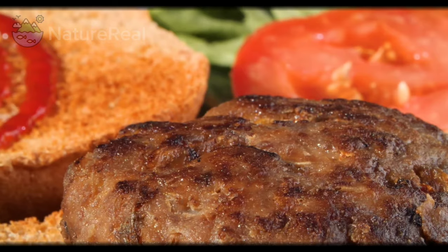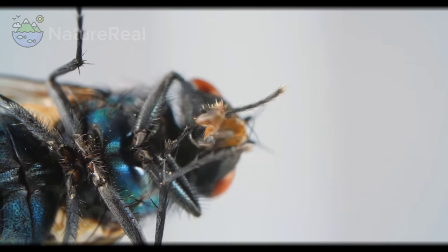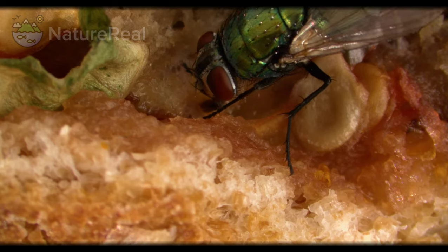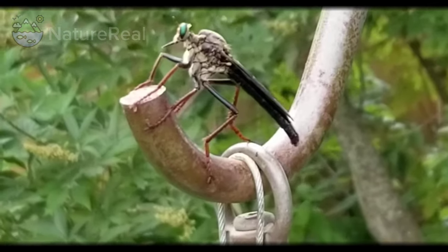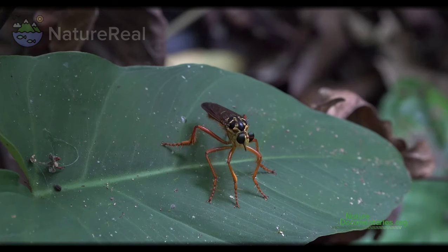In the world of insects, most flies go about their tiny lives unnoticed, flitting around our homes and gardens. From the common housefly to those pesky fruit flies, they rarely command our attention. However, what if I were to introduce you to a remarkable exception? A fly so extraordinary that it defies the ordinary expectations we have of its kind.